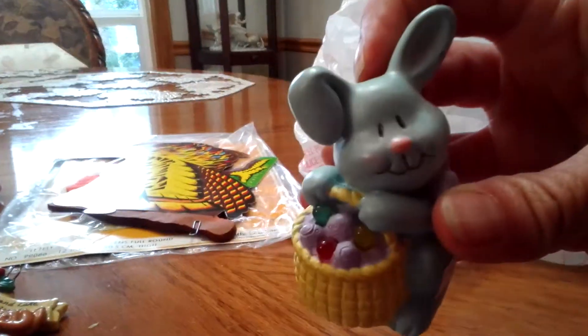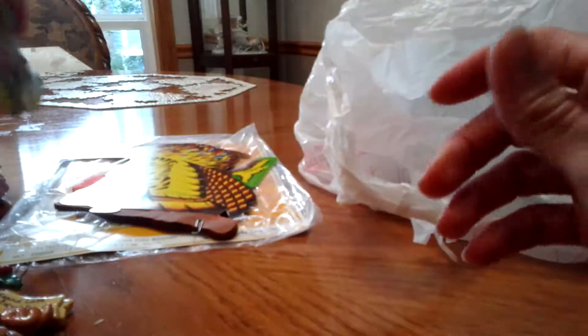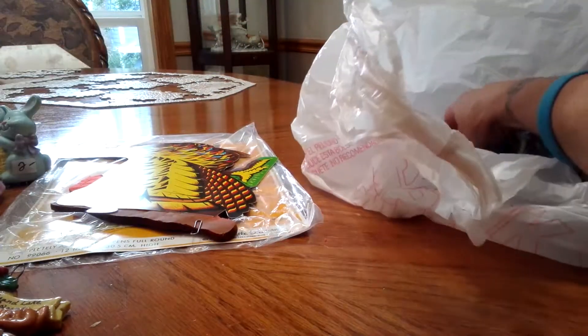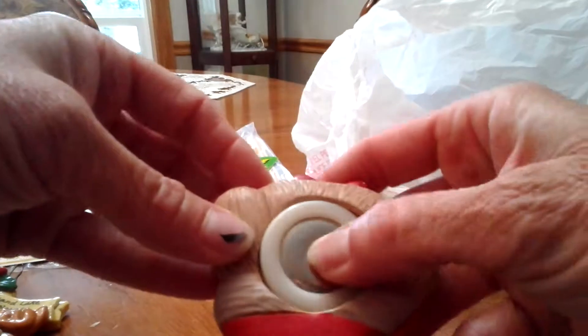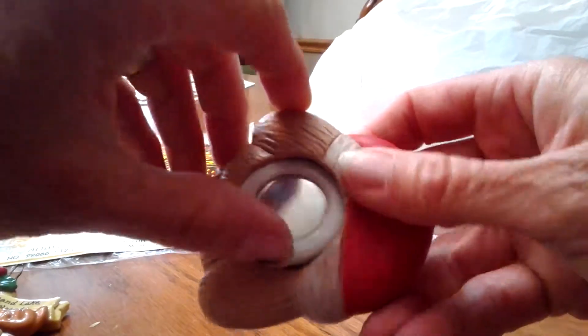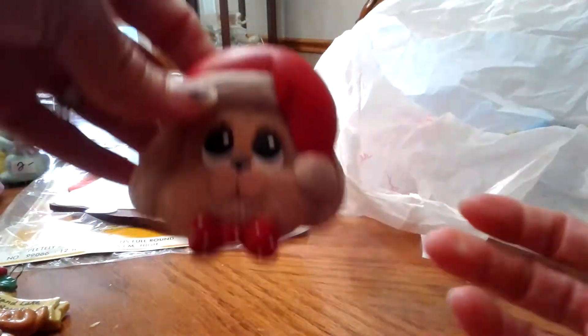I got this little Easter duck because it was a dollar — it sings, it's a little rubber one that lights up, just cute for a dollar. She also threw in this little ceramic puppy with a snowman or Santa — it has a music box in the back that's not working. I have a bunch of these music boxes so I'm going to dig this one out, put one in that works, and make it an ornament.